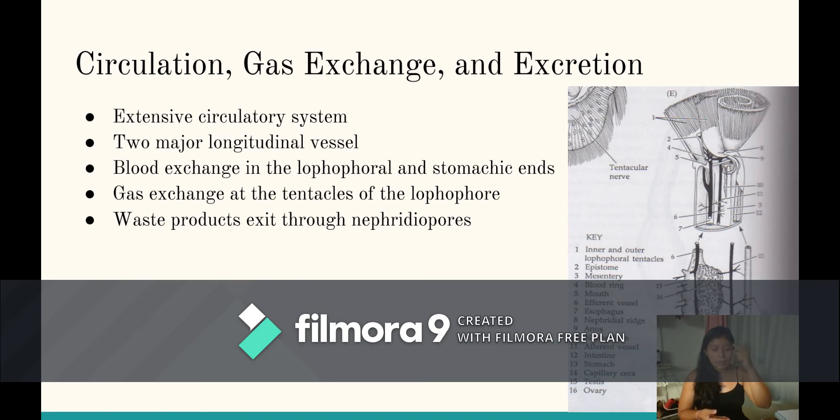So from all the way up to the lophophore is where we're going to have our circulatory system. Gas exchange takes place at the top — at the tentacles of the lophophore. Any waste material is going to come out through nephridiopores.